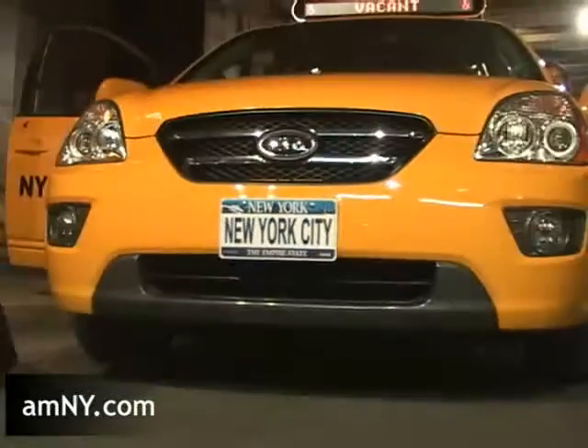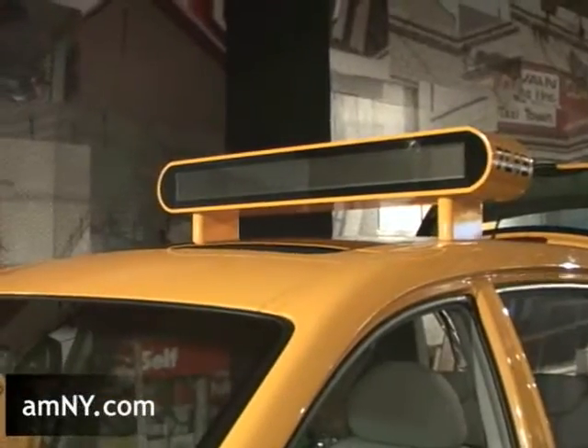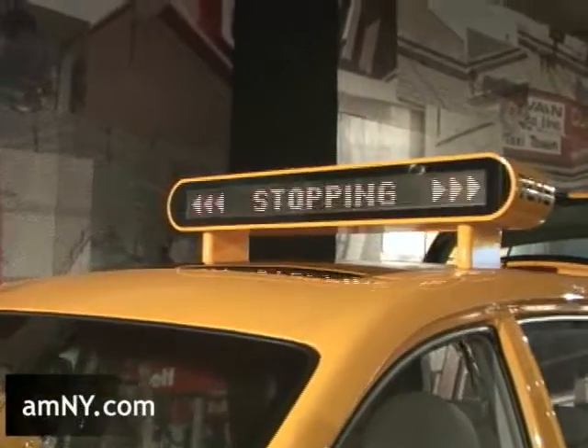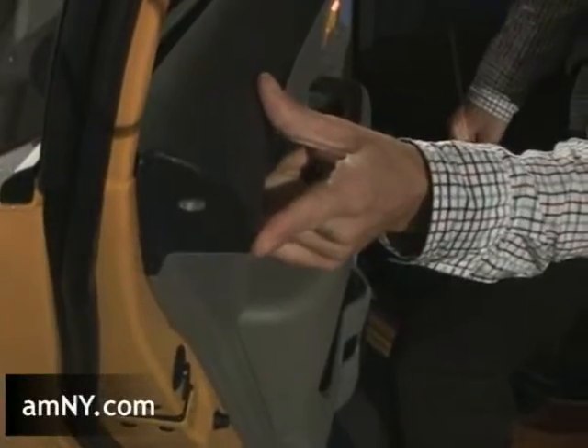This car, the Kia, was a collaboration between Kia and a group of New York City industrial designers. Each industrial designer contributed to a part of the vehicle — including a strobe light so a biker going by doesn't get hit by the door, and a floor light so you don't step in a puddle when getting out of the taxi.